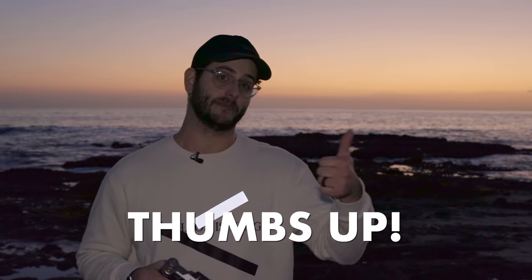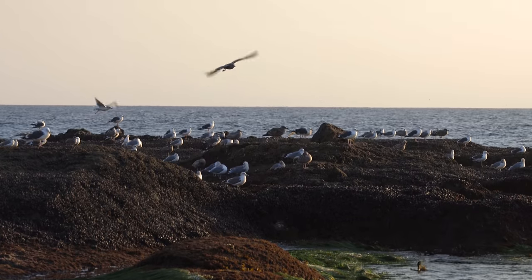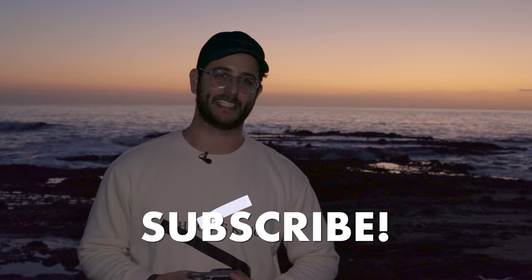We hope you guys enjoyed this video — I sure have enjoyed using the X1D over these last few months. If you did, give us a thumbs up. We just moved to California and we're excited to be here in Laguna Beach. My family and Connor have moved here from Nashville, Tennessee — it's been a long process and we're happy to finally be settled. This is our first official review here in California, so make sure to stay subscribed to see all the new videos on this channel. I'm Dave Altizer, and I'm not giving this camera back to Hasselblad. See you next time.